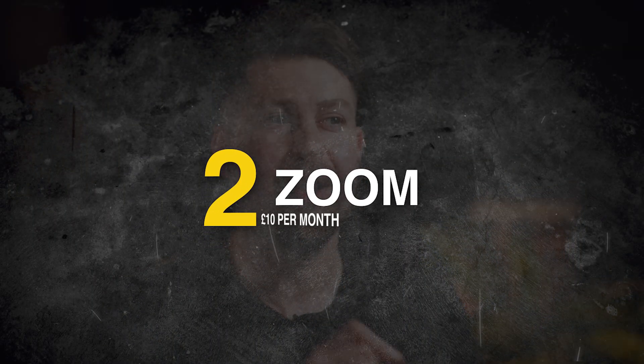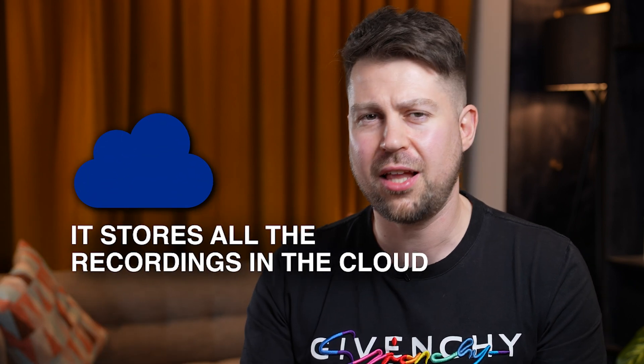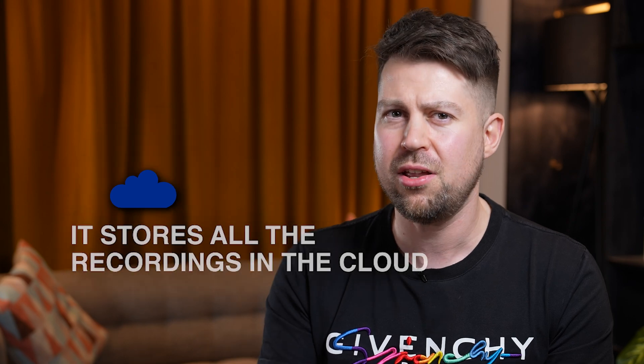Number two: Zoom, £10 a month. We pay for Zoom because we don't just want 45-minute meetings. Sometimes we meet for 60 minutes, 90 minutes, depending on how long it is, and we don't want a spanner in the works when speaking to potential prospects or during team meetings. The good thing about Zoom is it stores all the recordings in the cloud, so my VA can go in and download them and store them elsewhere when necessary. And there are two new Zoom features we're really making use of.